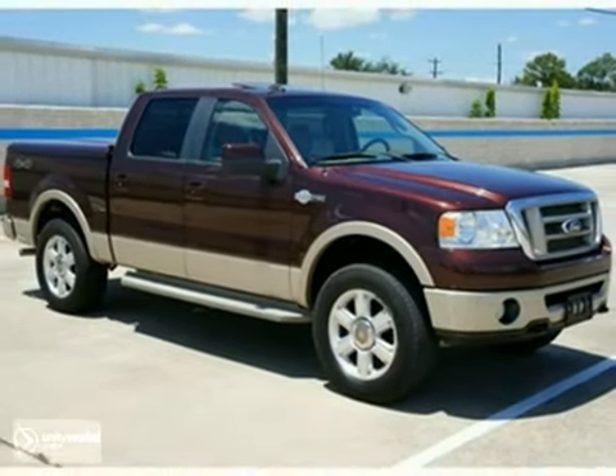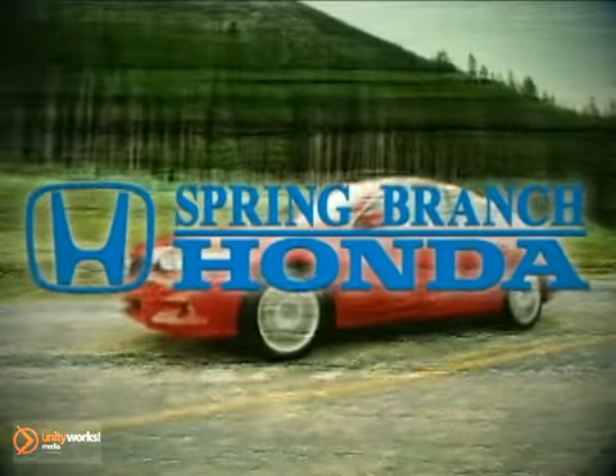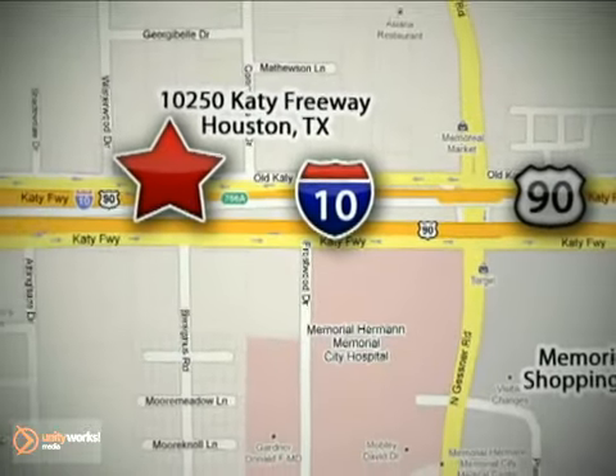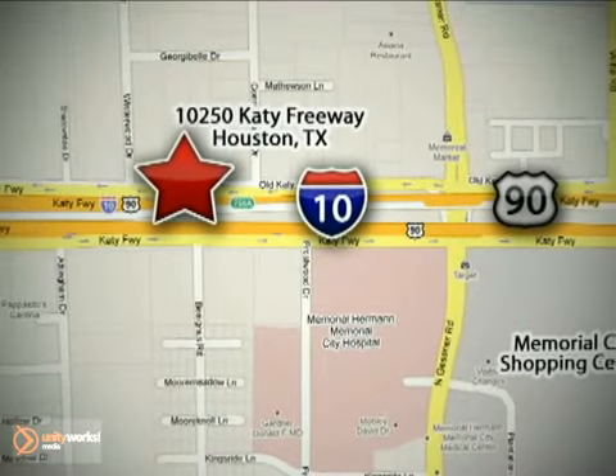Come in for a test drive. Call or stop in today. We're here to help. Spring Branch Honda at I-10 West and Kessner, or on the web at springbranchhonda.com.